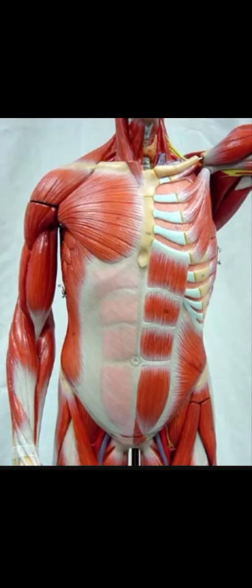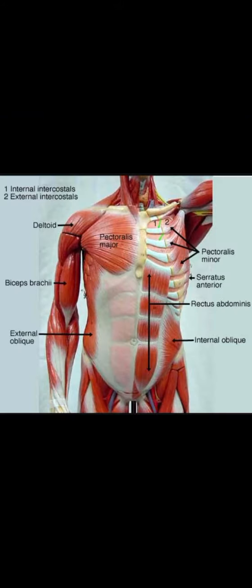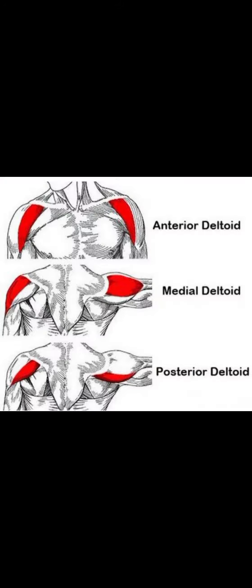Muscles on the front of the body. Internal intercostal muscles pull down the ribcage, push air out, and assist in speech and singing. External intercostal muscles extend from the front and go around the back, and facilitate inspiration. They are oriented in anterior, posterior, and medial directions.